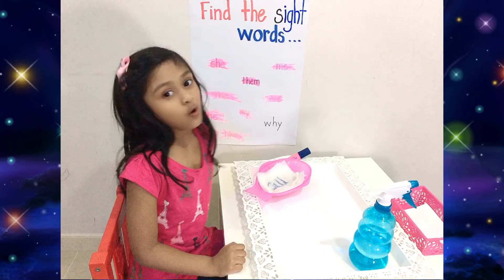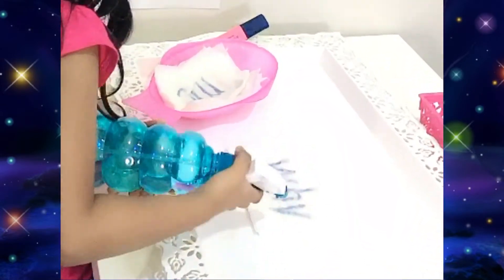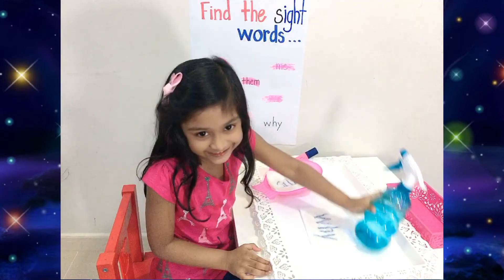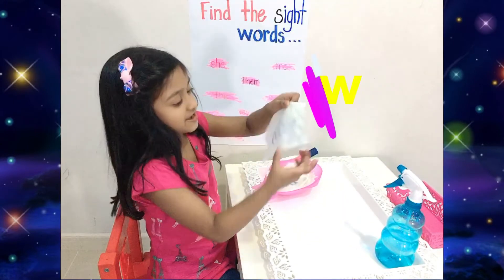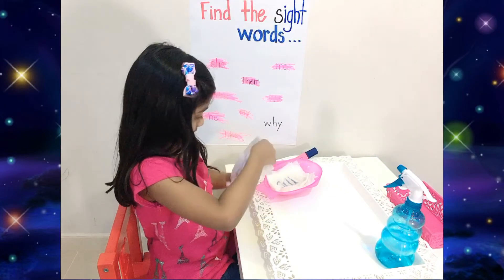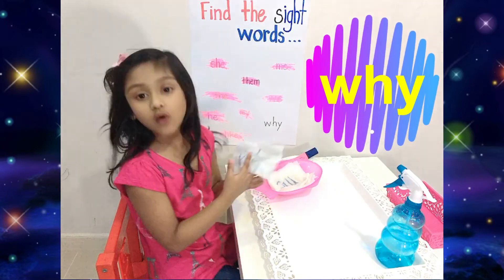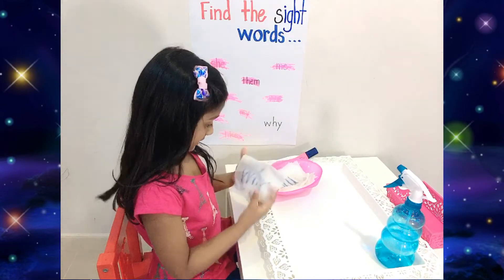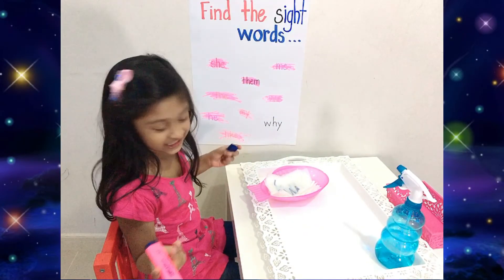Now last one. Do you see it? Yes. The word is W-H-Y. What's the spelling? W-H-Y. Do you see 'Y'? Yes.